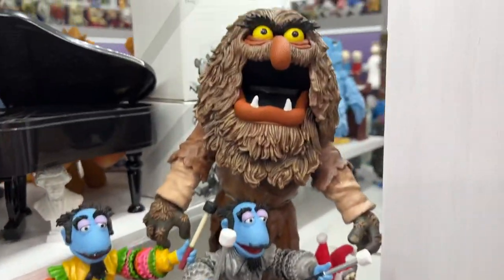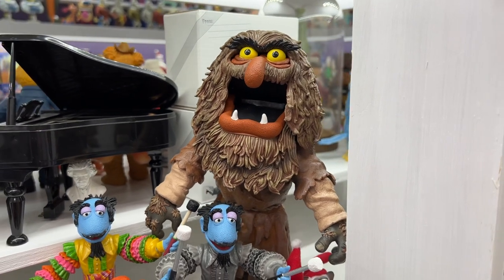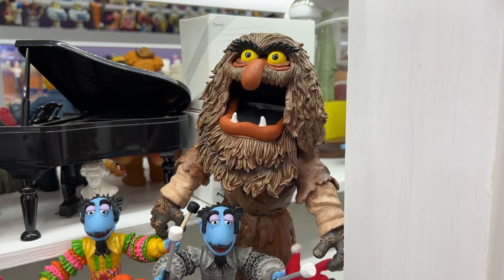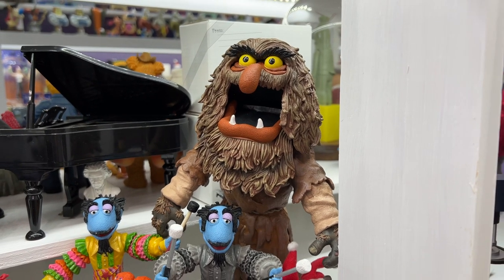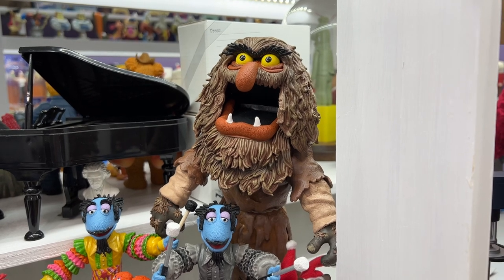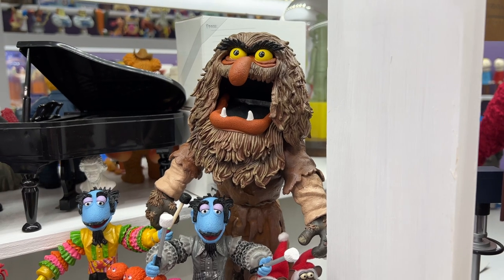In 1971, The Frog Prince aired on television. I was 10 years old and I loved it. I particularly loved Sweetums — he was just such a terrific character. I got him immediately when he came out. A lot of people passed on him; he was obviously more expensive because of his size, and that was a mistake.